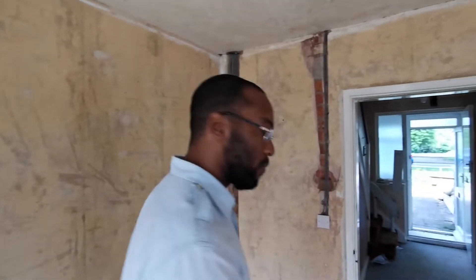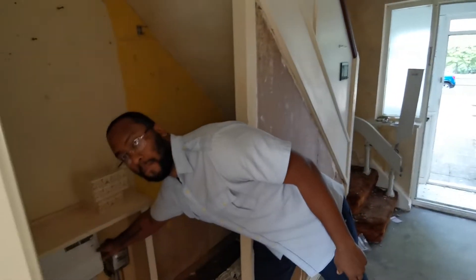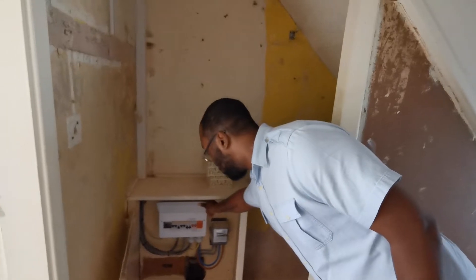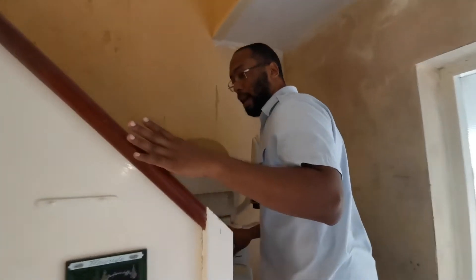It's good to form relationships with as many trades as possible, especially builders, because we're always going to need them. You can see the new RCD unit in there - the old one was absolutely ancient. This stair lift is also going to be coming out.